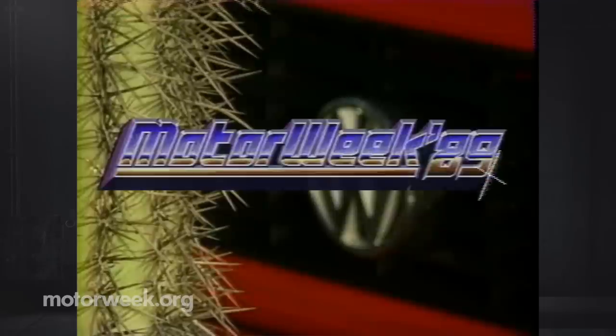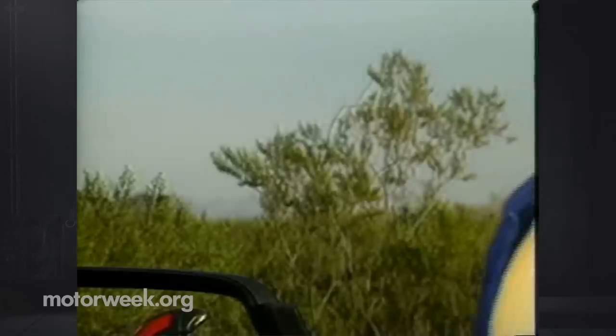MotorWeek 89, television's automotive magazine, with your host John Davis. Hello and welcome to MotorWeek 89. We're glad to have you with us.